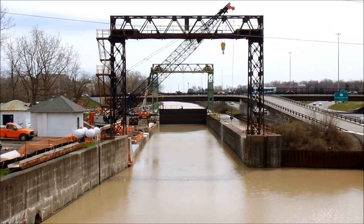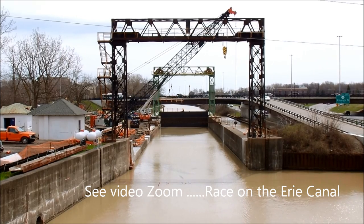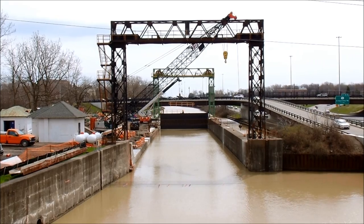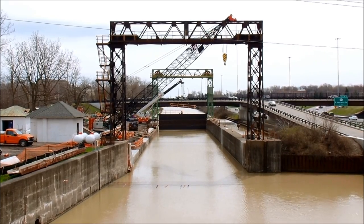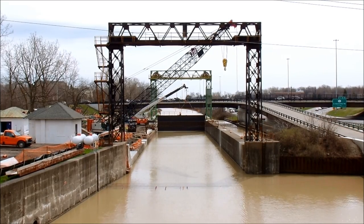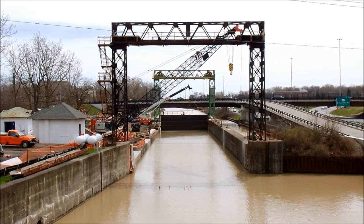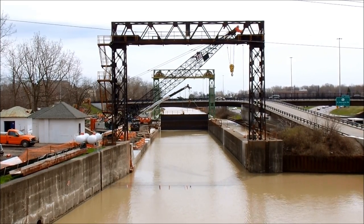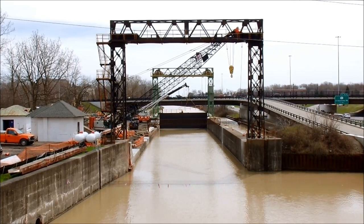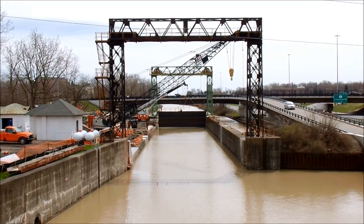I can't do anything about the road noise. This is Thursday, April 18th. These are the guard gates east of the Genesee River. Yesterday, the 17th, on my way back from Erie County, I saw there was some water in the bottom of the barge section of the Erie Canal.